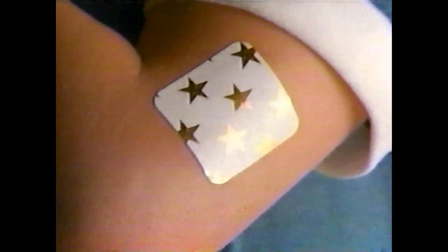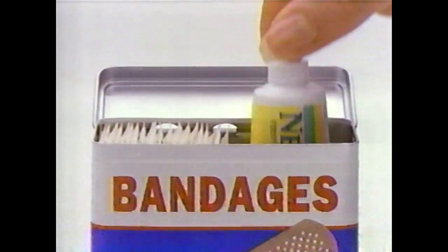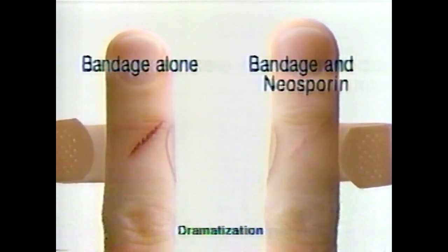No matter which kind of bandage you use, if you want those cuts to heal faster, use Neosporin every time you bandage. Testing shows Neosporin helps cuts heal faster — four days faster than a bandage alone — and it helps prevent infection.